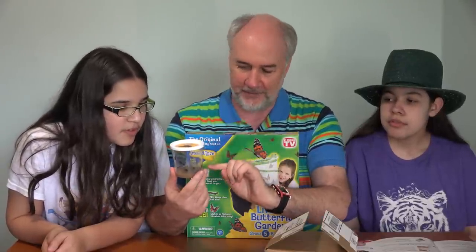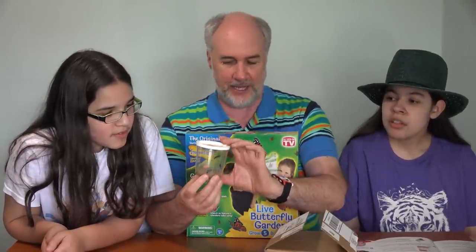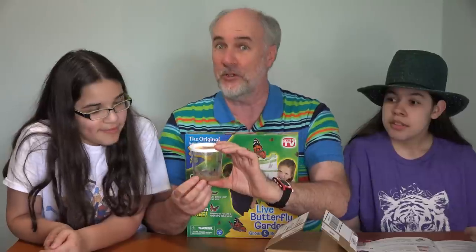And how many do we have? I think I count five. One, two, three, four, five. Five potential butterflies here.